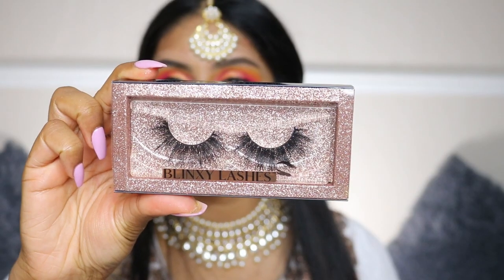Next up I'm going to use some of my Benefit Roller Liner in black. I'm just going to do the other eye quickly and I'll be right back. For lashes today I'm going to be using the Blinky Lashes in the style Flutter.